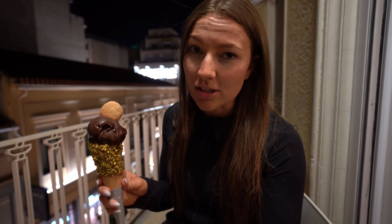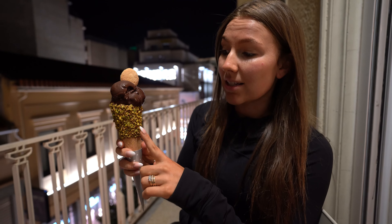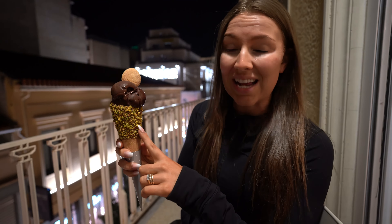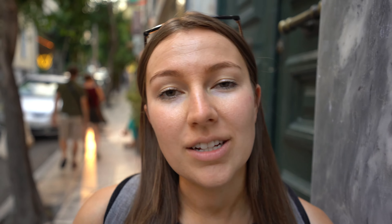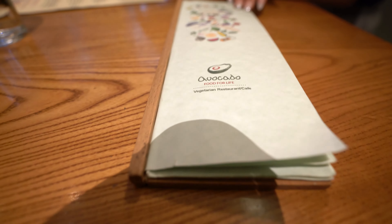So this ice cream is from Melt and it is actually a dark chocolate — it's vegan, so that's why I got it. They have tons of probably 30 different flavours, vegan and non-vegan, so lots of different options. This is a waffle cone with pistachio and dark chocolate, and they just put a little biscuit on top. I'm very excited to try it out.